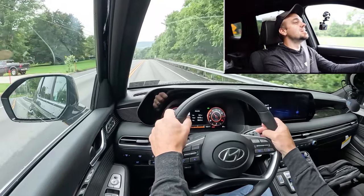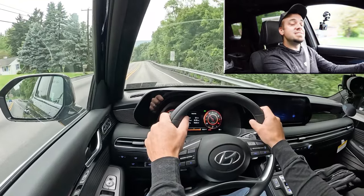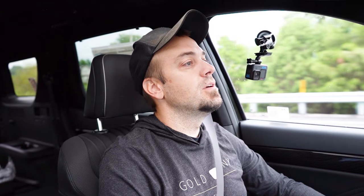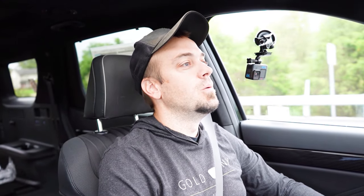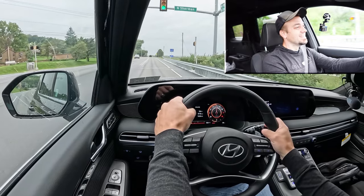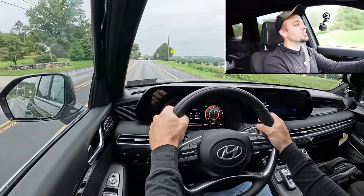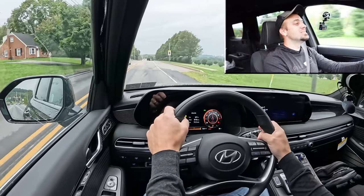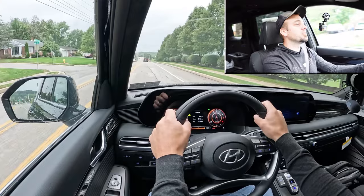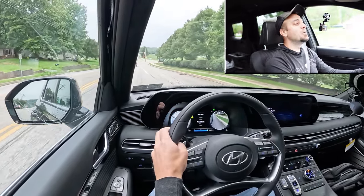Now let's test the acceleration. Three, two, one — go. I'm digging it — nothing wrong with that. Zero-to-60 at 7.1 seconds is plenty respectable for a larger three-row SUV. You're not going to have any issues merging onto the highway.